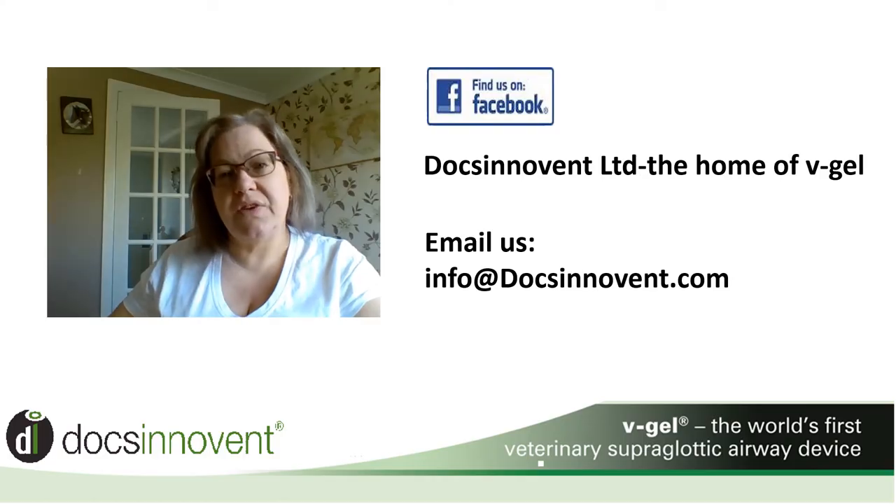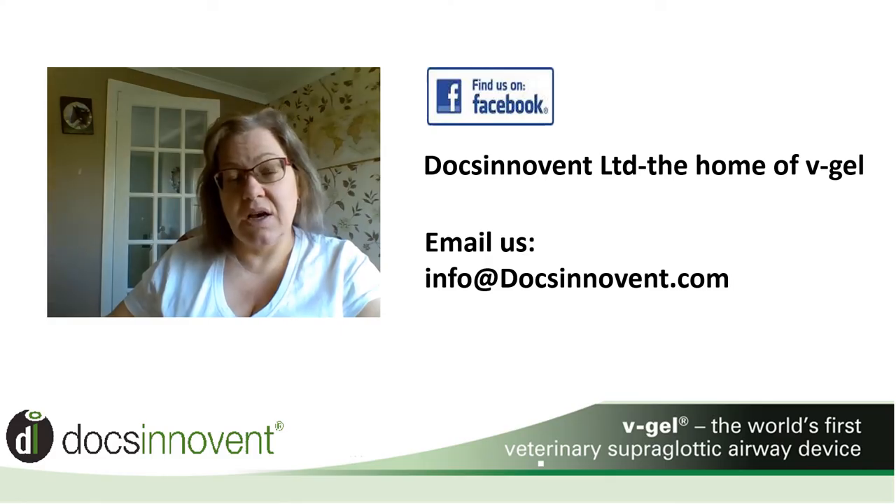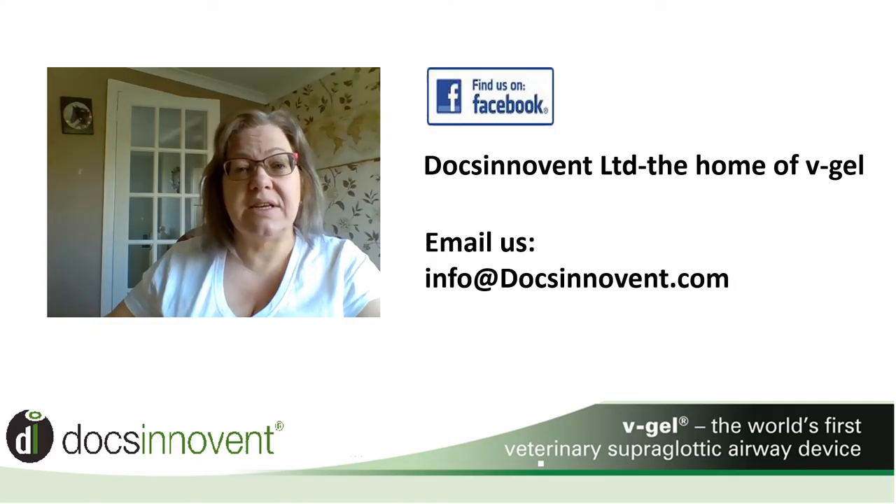I hope this short video has whet your appetite to find out more about the V-Gels or maybe even try them for yourself. More information and training webinars can be found on both our Facebook pages, YouTube channels, and websites, along with pages for contact details for our distributors. We would welcome any questions or enquiries that you may have, and you can contact us via Facebook, the website contact form, or directly email us at info@docsinvent.com. We look forward to speaking to you soon. Thank you.